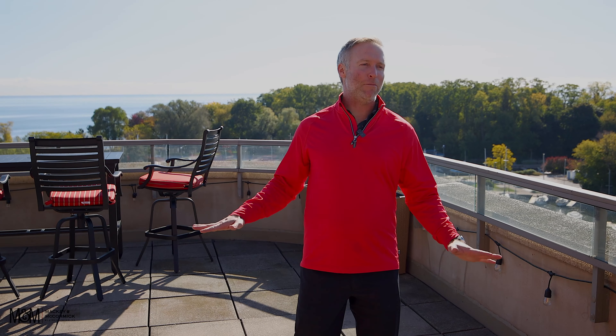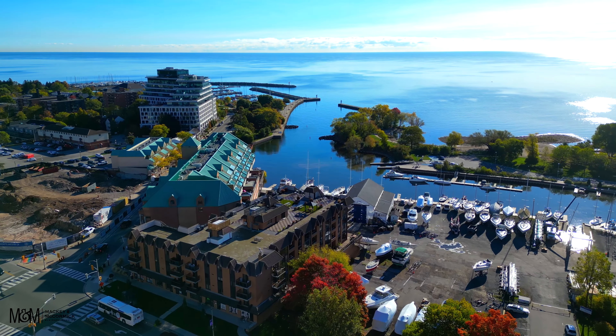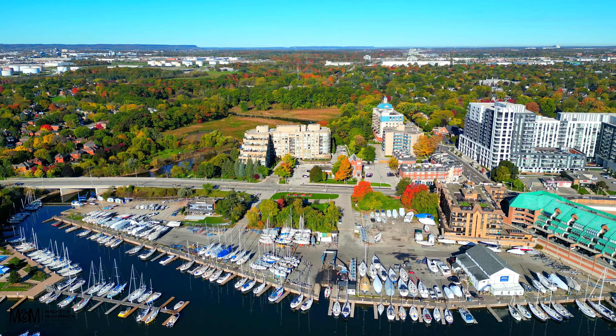Welcome to this stunning penthouse unit at the Bronte Harbor Club. It overlooks the Bronte Creek, the harbor, and of course Lake Ontario. You can walk to all the nearby stores, the coffee shops, and schools in the area.